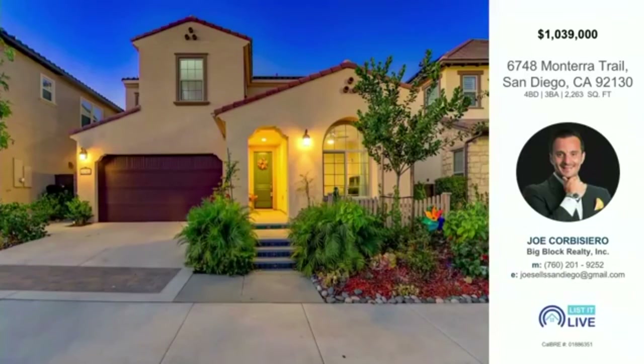They will be holding this one open on Sunday from 1 to 4 p.m. For more details, follow them on Facebook, Instagram, and all over social media under Dream Homes Team SD, powered by Big Block Realty. Big thanks to Ivan for pinch-hitting for Joe today and walking us through this amazing Carmel Valley home.